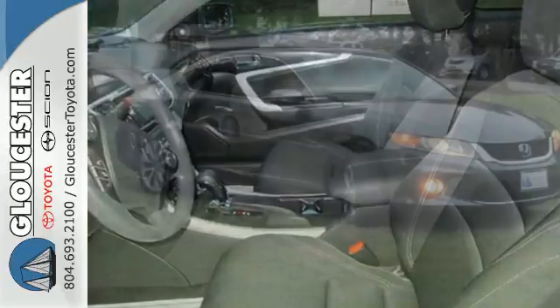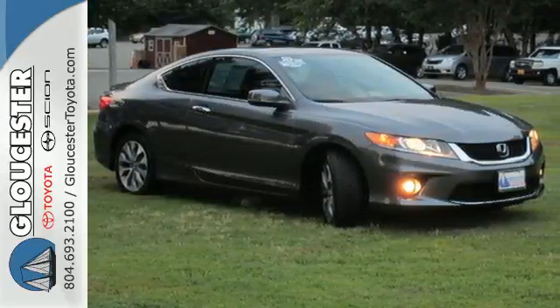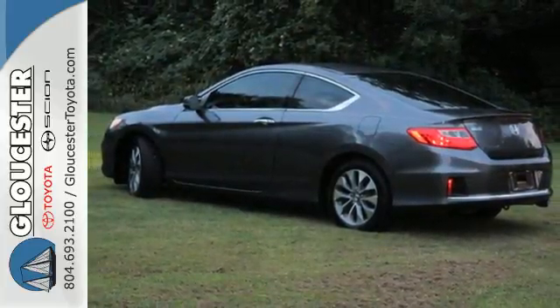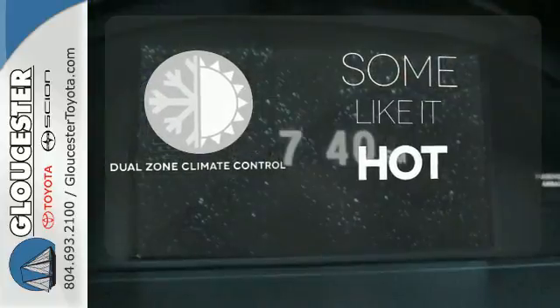Plus, it's earned every one of its 5 stars in safety with features like smart vent front side airbags, stability and traction control, and anti-lock brakes with brake assist. Dual zone climate control lets you and your passenger pick a personal temperature.